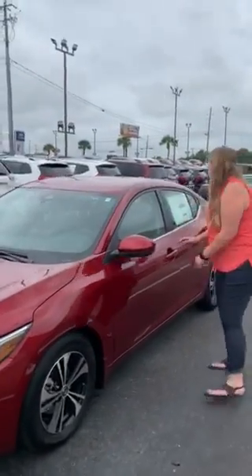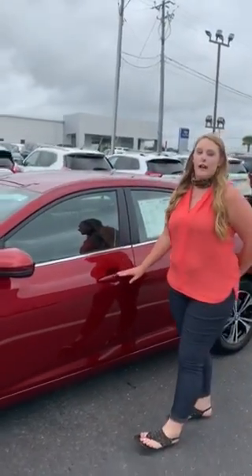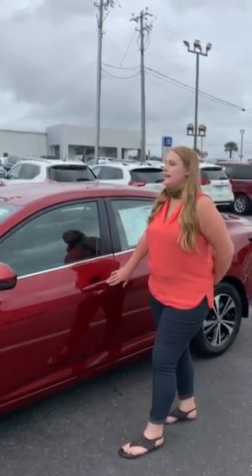As you'll notice, the door handles are over and under, so even if your hands are full, it's easy for you to gain access to your vehicle. It also has the intelligent key, so you can hit the button once to lock and twice to unlock.